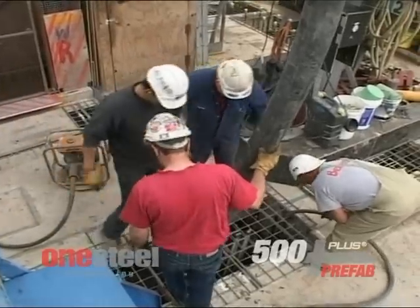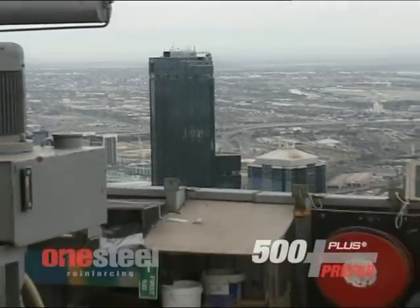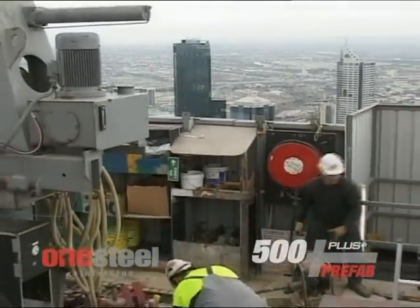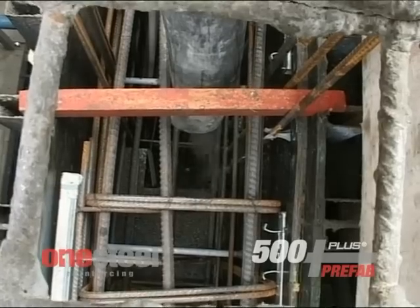With this concrete pour that's currently happening in the core, we have now surpassed the height of the Rialto. We're at RL approximately 256, which is 254 metres above street level, and leaves us with another seven pours to reach the magical 300 metre mark.